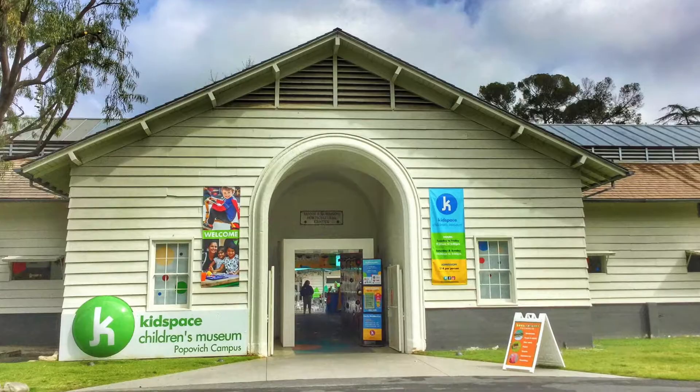Hi everyone! My name is Rachel Masters. I am the Nature Program Specialist here at Kids Space Children's Museum. Today for our Ask Kids Space question, we're going to be answering a question from Ivy, who is six, and she wants to know how many butterflies we have.